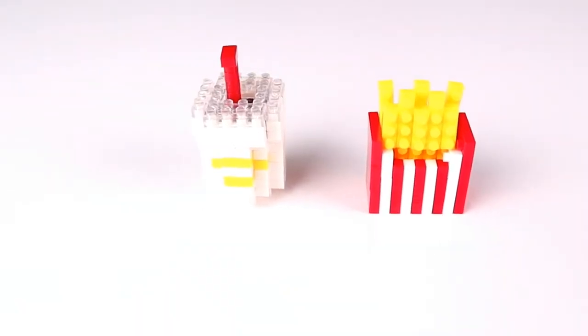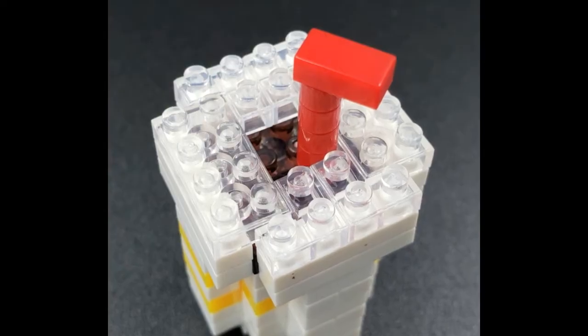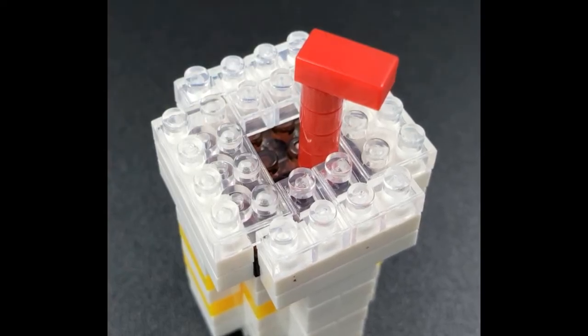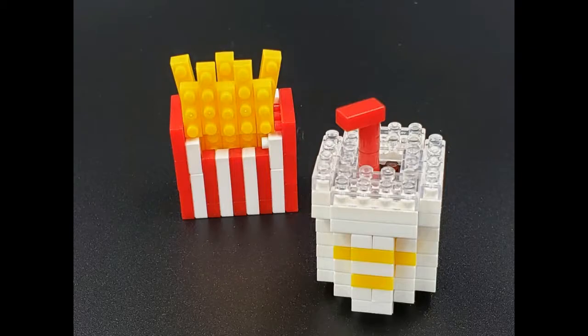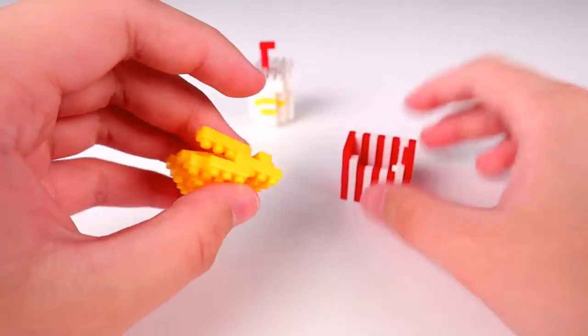Hey everybody, Kaiden here, and today I have the Daiso Petite Block French Fries and Drink. This is part of the food series and is the second set in the series, also mini block number 43, recommended for ages 12 and up. I'm pretty curious to see what building techniques they used in the french fry carton, so let's go ahead and check this out.